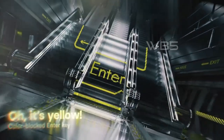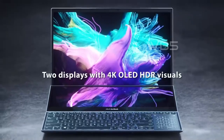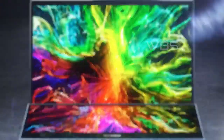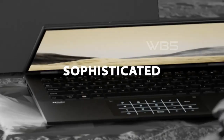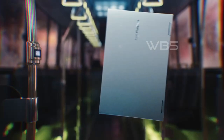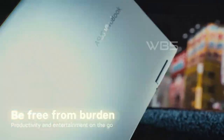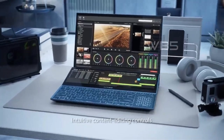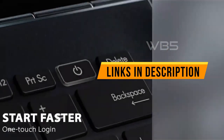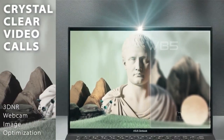Hey there tech lovers! Today, we are going to reveal the 5 best Asus laptops in 2023. Asus is a legendary brand that never disappoints when it comes to delivering high-quality laptops for all kinds of users. Whether you want to play the latest games, work on your projects, or browse the web, Asus has got you covered. We have done a lot of research and analysis to select the top 5 best Asus laptops in 2023 for you. You can check out the links to each product in the description below. So sit back, relax, and enjoy the show!